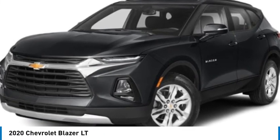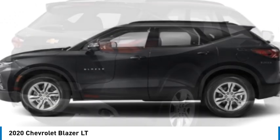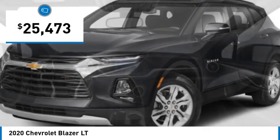You are going to love the 2020 Blazer. The Chevrolet Blazer is fun to drive around town, comfortable to ride in, and decently capable off-road. And it is priced below $30,000.